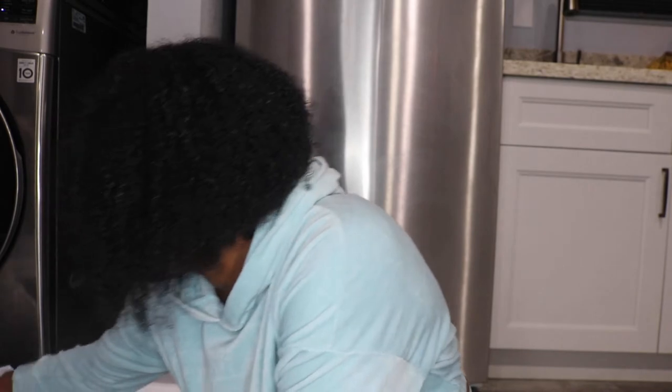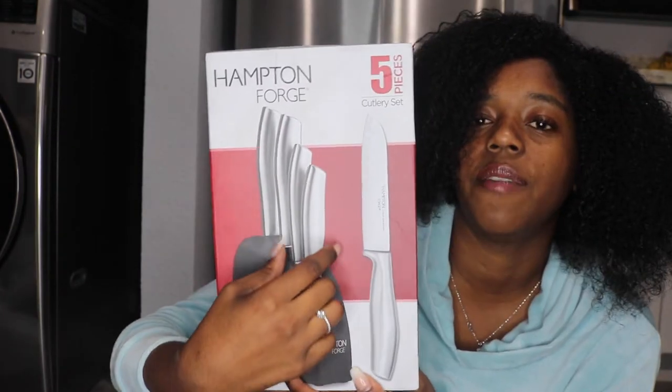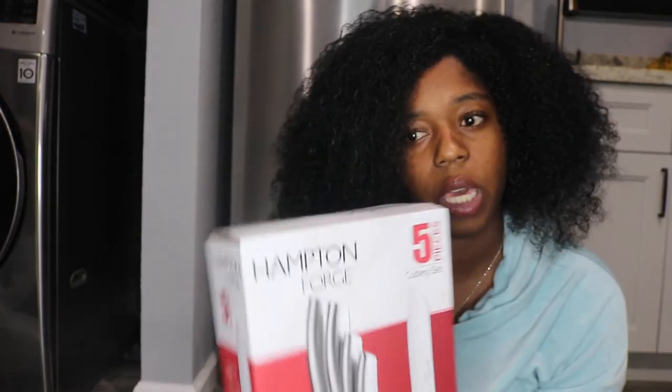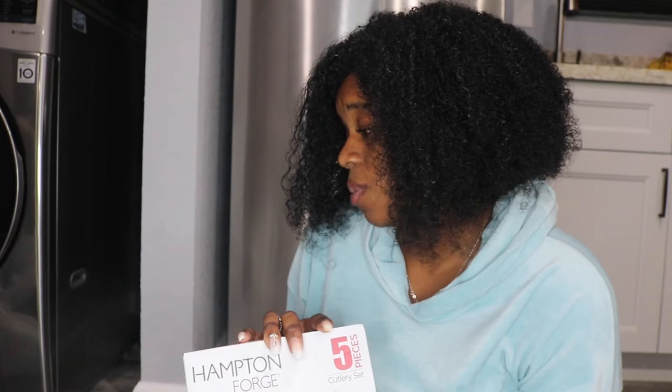Next, these knives are dope. I've seen something like this on Amazon, but I'm not really an online shopper — I need to be in person to see and feel things. It's a five-piece knife set that's compact and very thin, so it's not going to take up space. I got it from Ross and honestly most of this stuff was probably no more than $20. We shop deals and clearance.